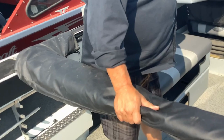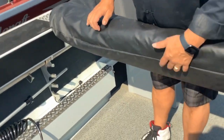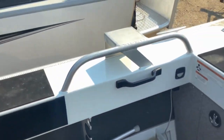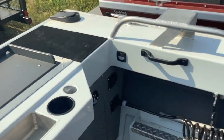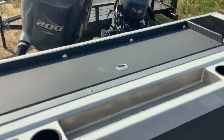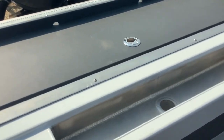Full Bimini top with drop-down curtain, storage, downrigger brackets on both sides, wash down, live well, cutting board, and a ski pole option in the bait tray.